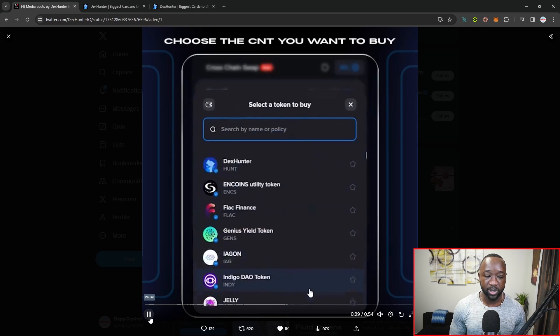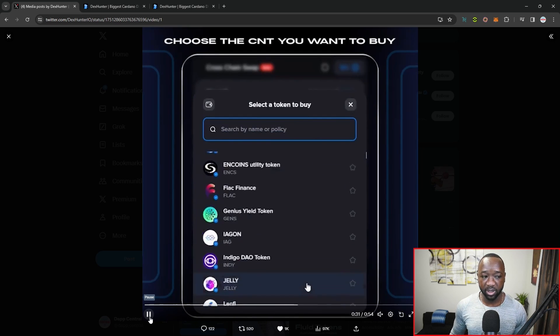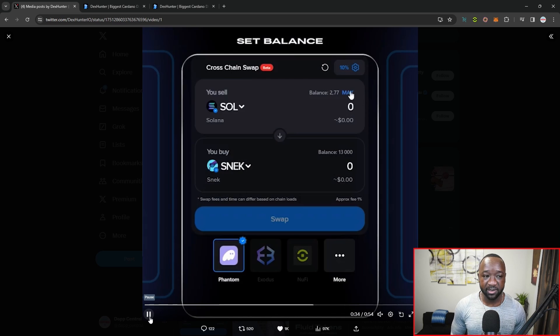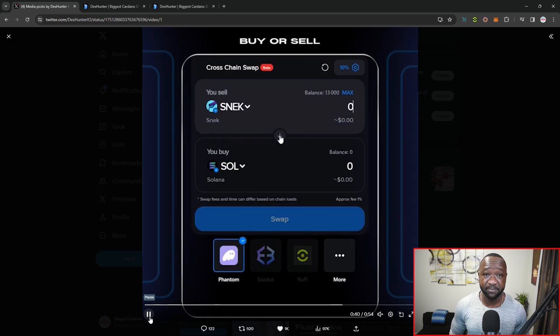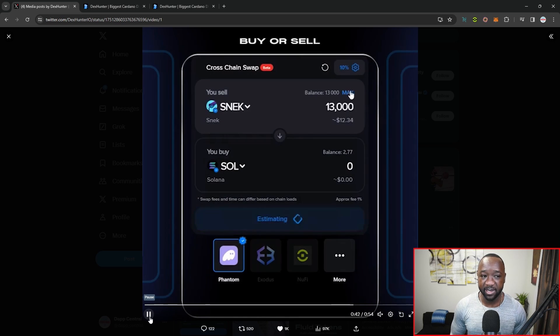Right below is the Cardano native token that they'll be receiving. A lot of the Cardano native assets are supported; however, they don't have support for ADA yet. Keep in mind, this is a beta and they will be adding that in the next couple of days.